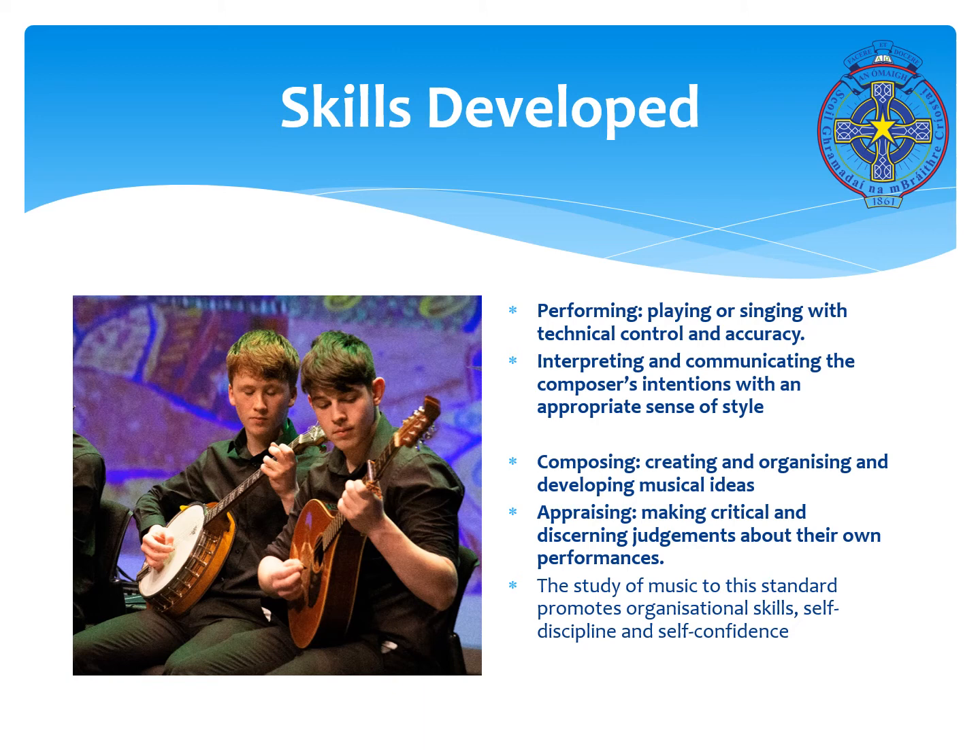What skills can you develop by studying A-level music? We have performing skills of playing or singing with technical control and accuracy. You are interpreting and communicating the composer's intentions, creating, organising and developing musical ideas, and constantly appraising and making critical judgements about your own performance. The study of music to this standard also promotes organisational skills, self-discipline and self-confidence — all of which are very transferable.